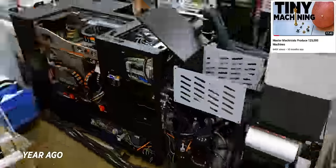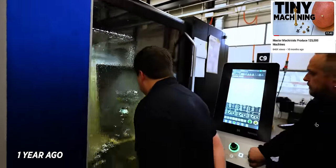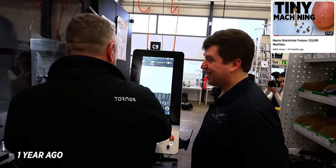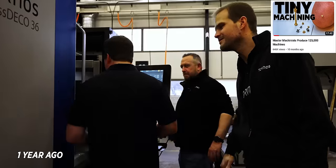A year ago I was in Switzerland and I actually got to check out this machine on Tornos' floor, and right away I could tell how capable this thing was. It has so many features, so many abilities, and I couldn't wait to get it at our shop to dive into it. And now it's here.